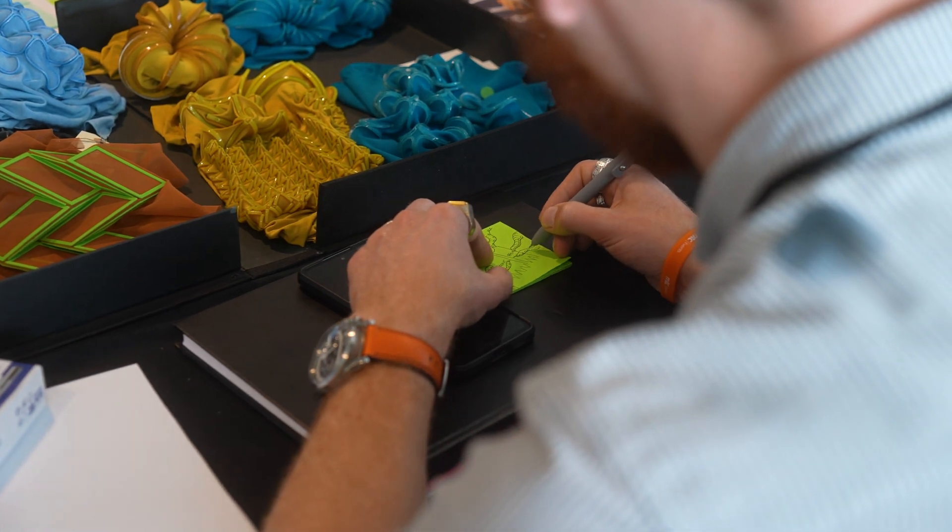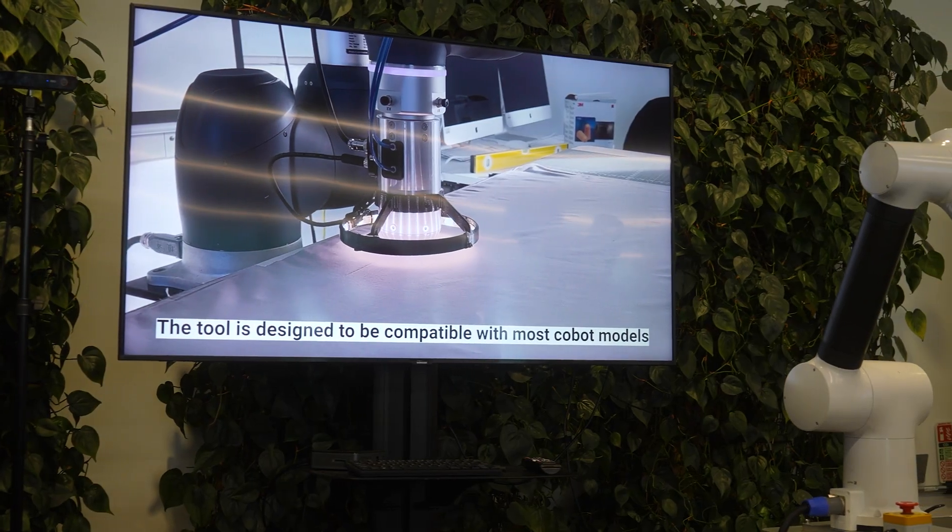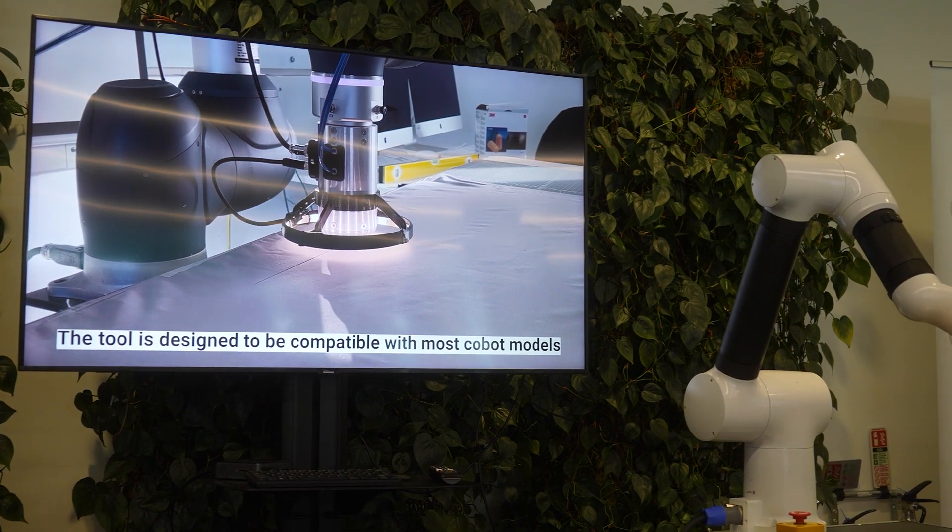I think more accessibility to automated tooling and robotics in the UK fashion and textile industry as a whole will be so beneficial for more people to be thinking about this type of production, methods of application, and actually figuring out ways that we can improve the quality of production and scale it as well.